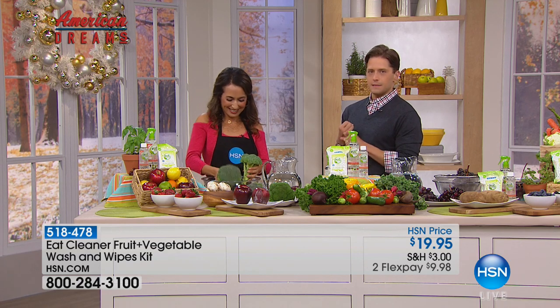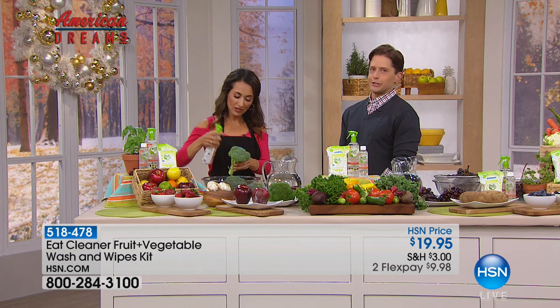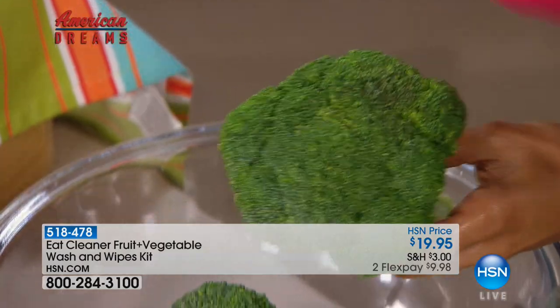The thing that the doctor tells us to eat to be healthy is the number one cause of foodborne illness. So you want to eat it, but you want to wash it properly. Now watch what Eat Cleaner can do for you. All you're going to do — it's so simple — you're just going to spray it over the surface of your produce and let it sit for two minutes.